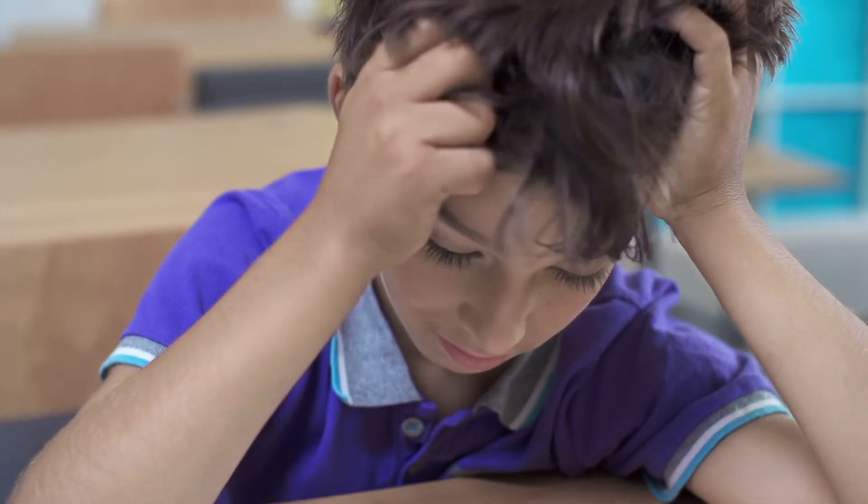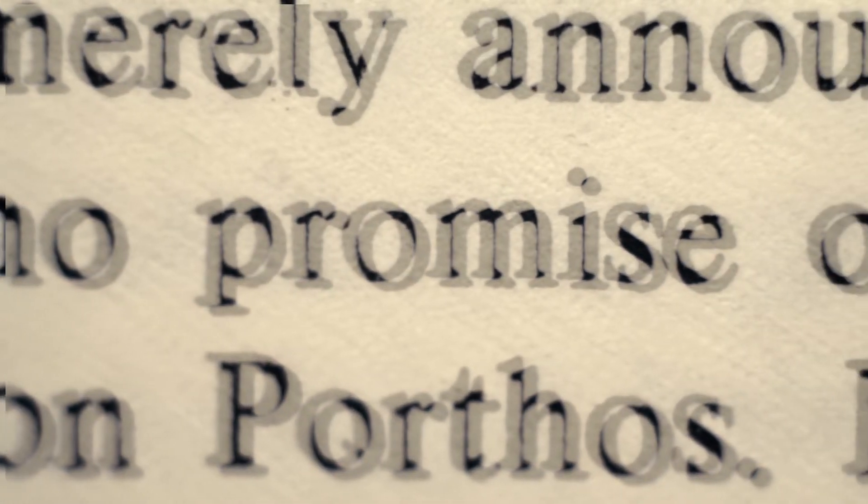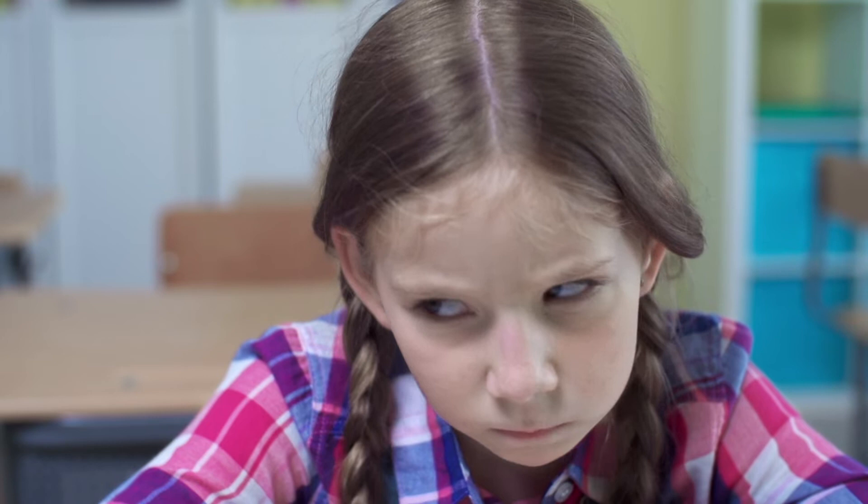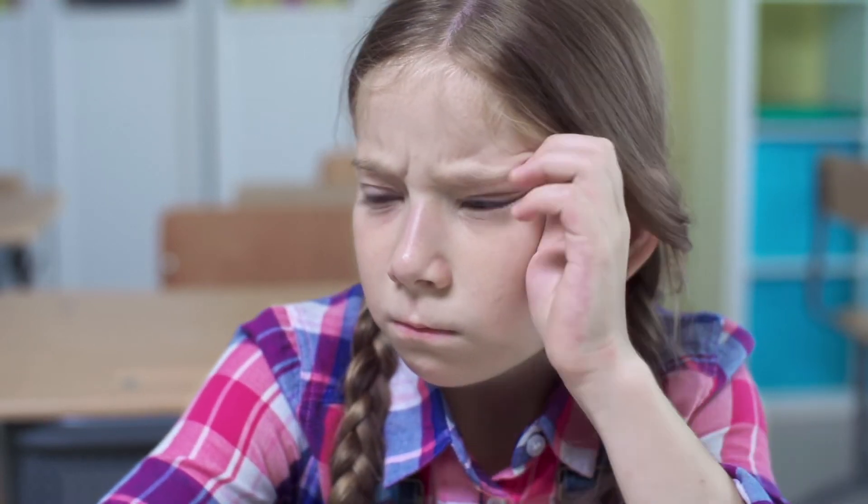In order to read, our vision must be working properly. When it doesn't, it makes everything harder — especially when our two eyes don't know how to work together. And when everybody else seems to get it but you, sometimes you just want to give up.